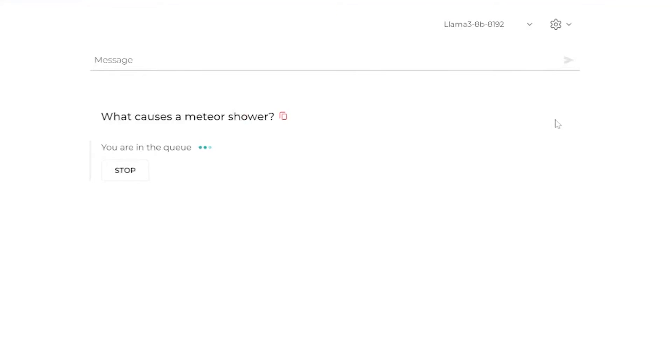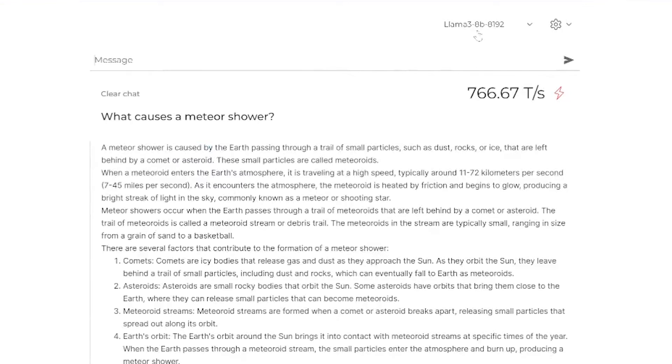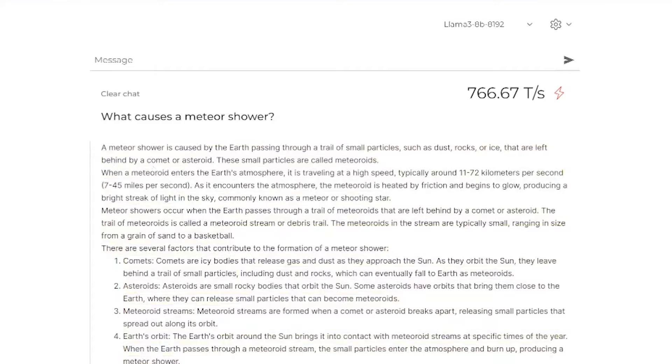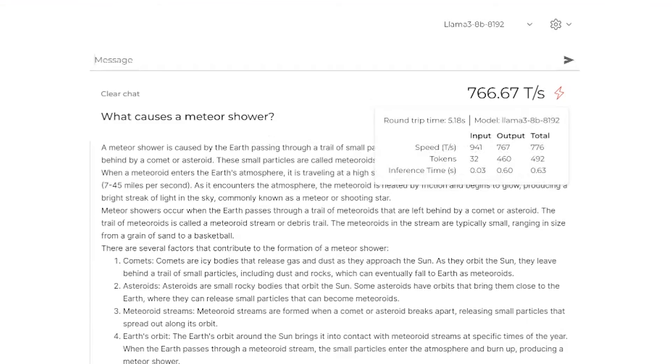What I originally tried on the Llama 3 model was asking it: what causes a meteor shower? If you ask that using the Llama 3 8B model — so 8 billion parameters — it pumped out an entire response with bullet points and numbered notes explaining exactly what causes a meteor shower. It was able to do this whole thing in 766 tokens per second. Blistering fast — almost when you type it, it boom appears.